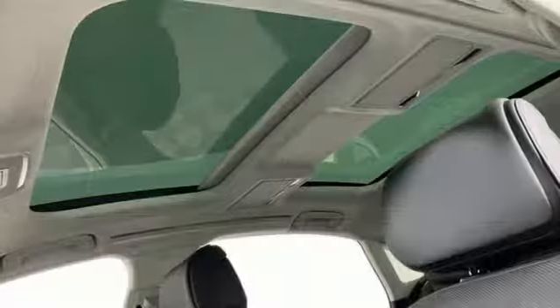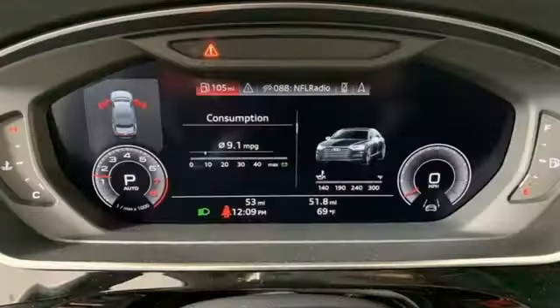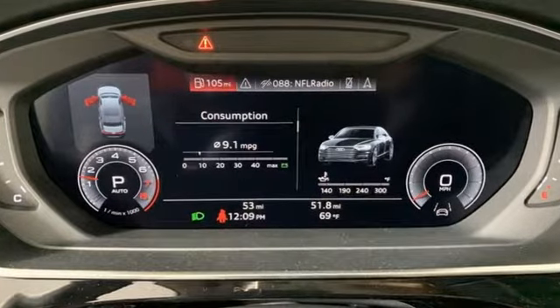It also features a heated steering wheel, automatic transmission, hands-free liftgate, automatic with driver control suspension management, and a twin turbo V8 engine.